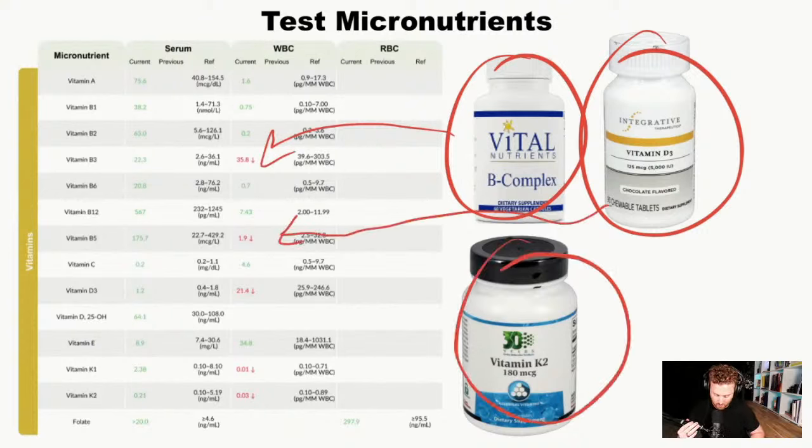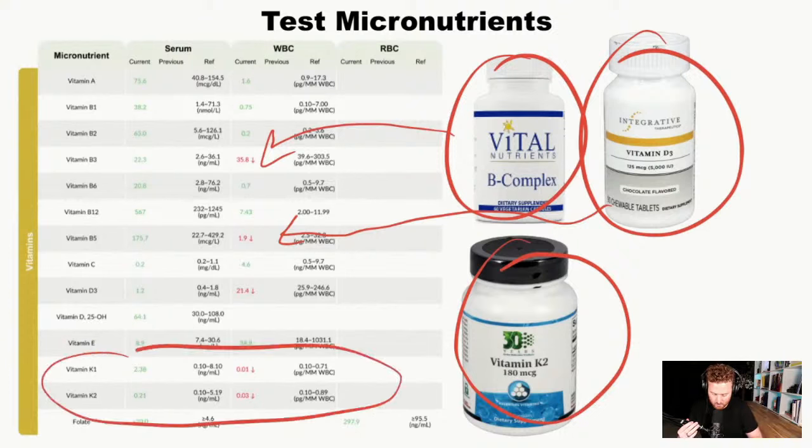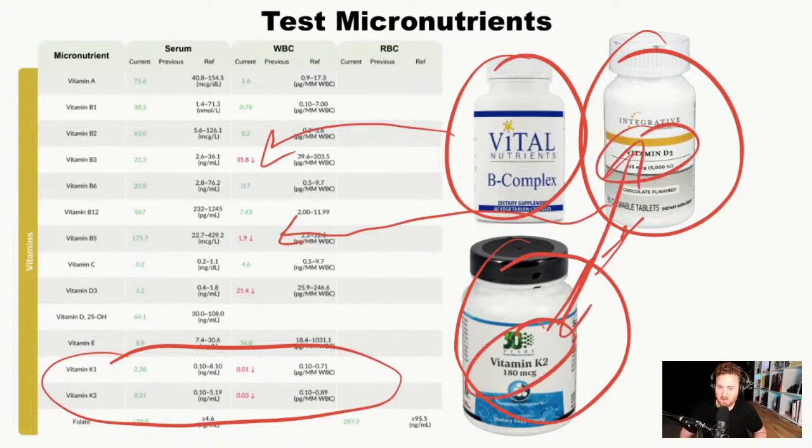Also in this case, this patient had low vitamin K1 and K2 levels. So it's important to combine both vitamin D and vitamin K2 — two fat-soluble vitamins — together whenever you're going to supplement high doses of vitamin D.